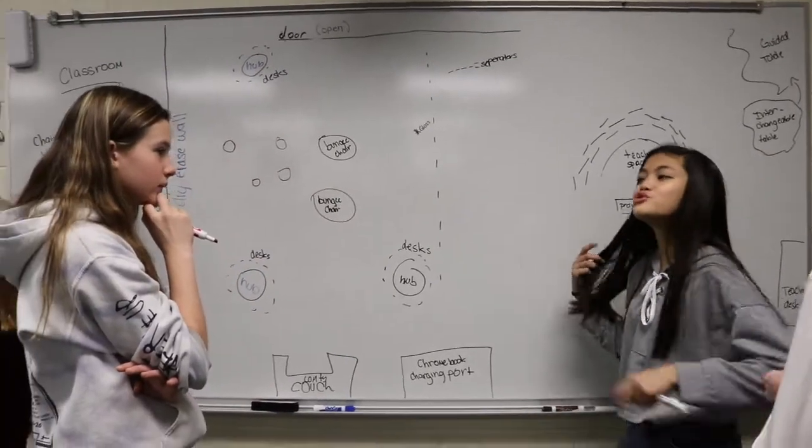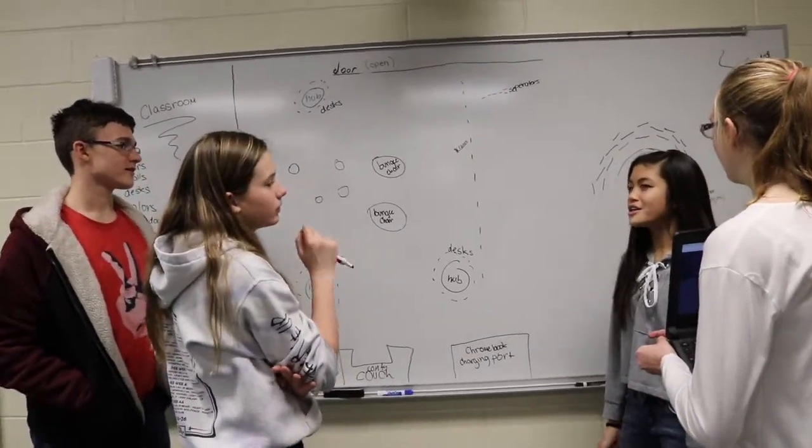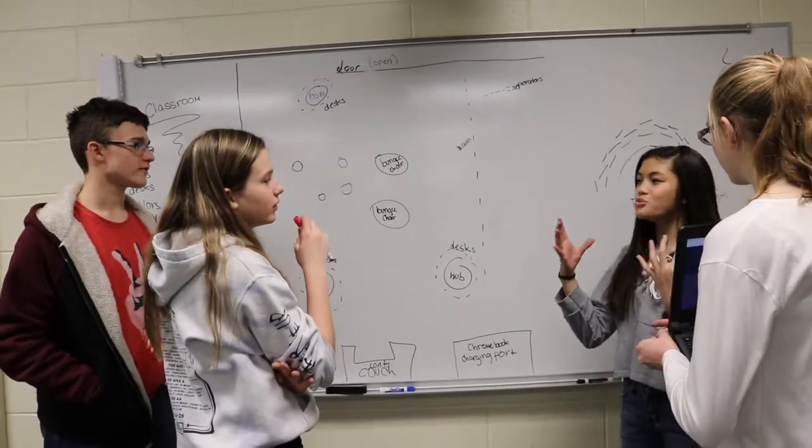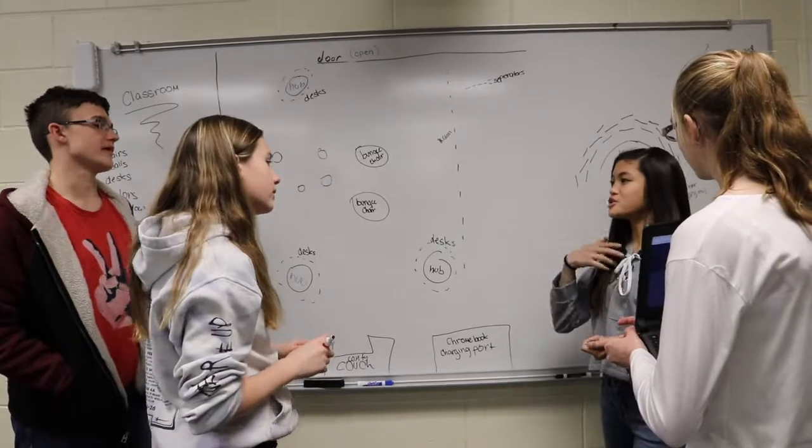A lot of classrooms have so many posters and it's kind of overloading, but then some have only one, which feels really weird. We need to find a good balance — maybe there should be a minimum number of posters and a maximum.